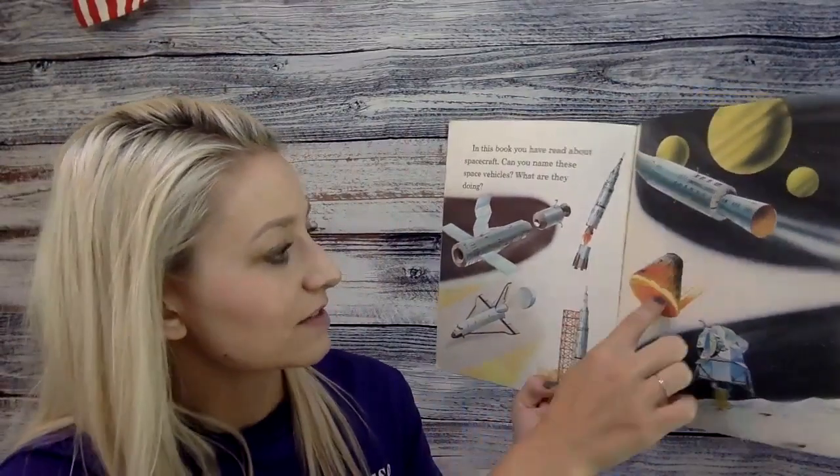In this book you have read about spacecraft. Can you name these space vehicles? What are they doing? Look at all of these spacecrafts.